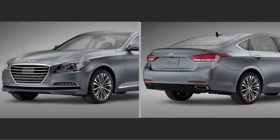Located in the front and rear bumpers are sonar sensors for the parking assist system. It's standard on 5.0 and optional on 3.8 with the tech package.